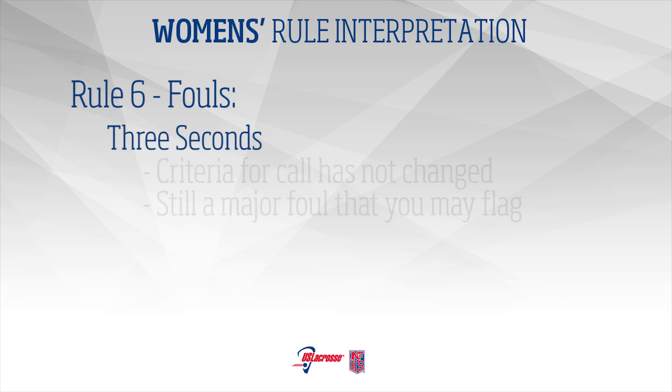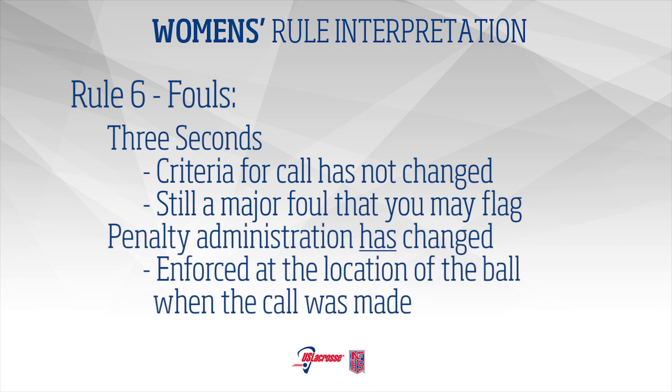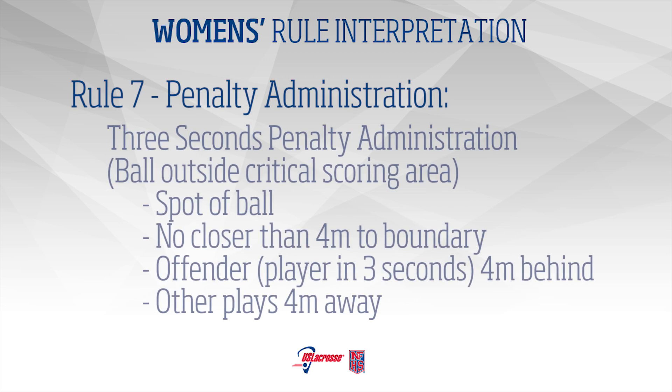3 Seconds: The criteria to call 3 seconds have not changed. It is still a major foul and may be flagged. However, the penalty administration has changed. The foul shall be enforced at the spot of the ball when the call is made. Rule 7 – Penalty Administration: If the ball is outside the critical scoring area, the penalty is administered at that spot, but no closer than 4 meters from any boundary.